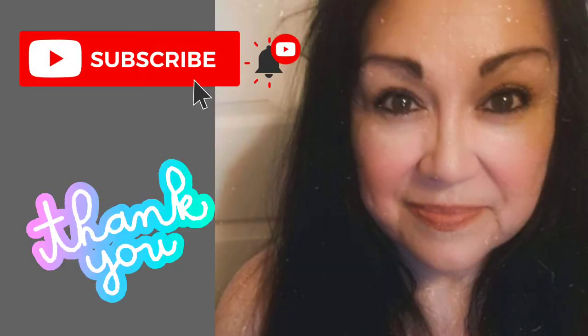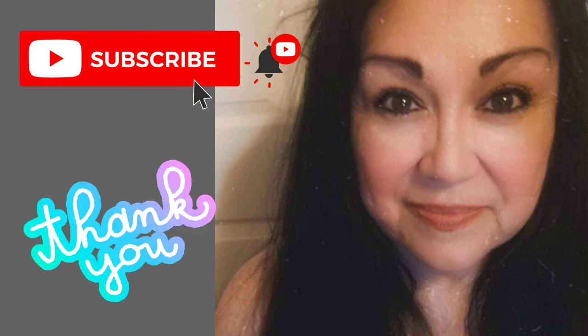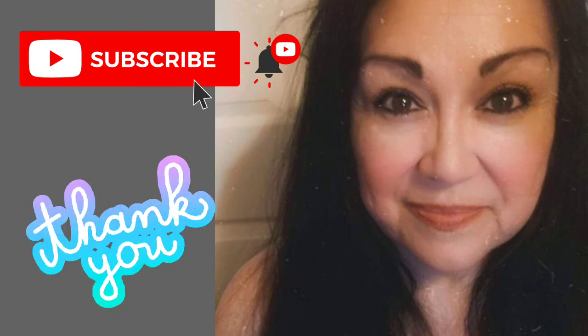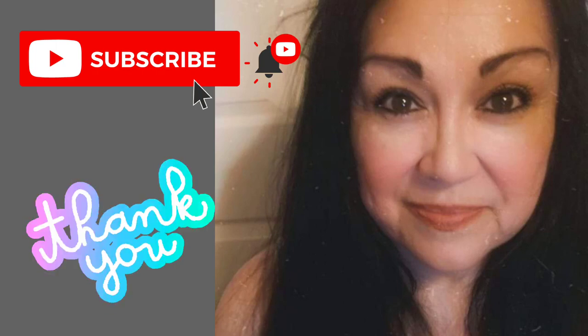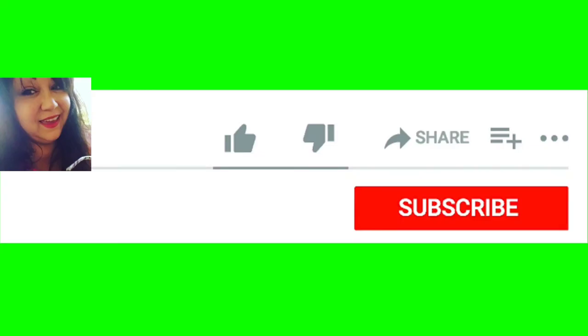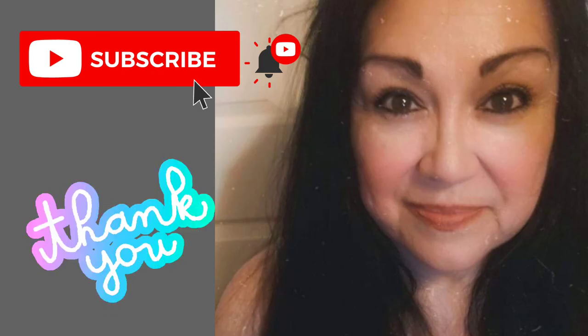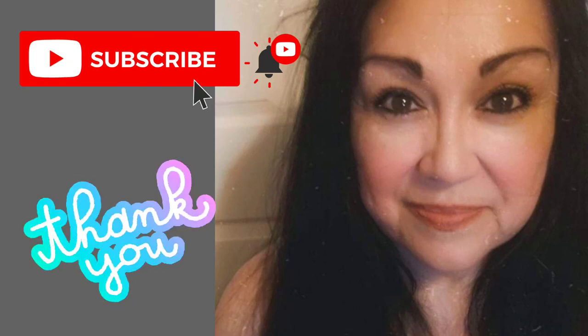I just want to pop in here and say thank you — thank you to those of you that watched this video all the way to the end. I appreciate you, I really do. Please give me a thumbs up because it does help my channel. If you're brand new here, I'm so happy you're here — welcome! I hope you consider hitting that subscribe button and hit that bell so you won't miss any of my uploads. I'll see you guys tomorrow. Thank you so much for watching!